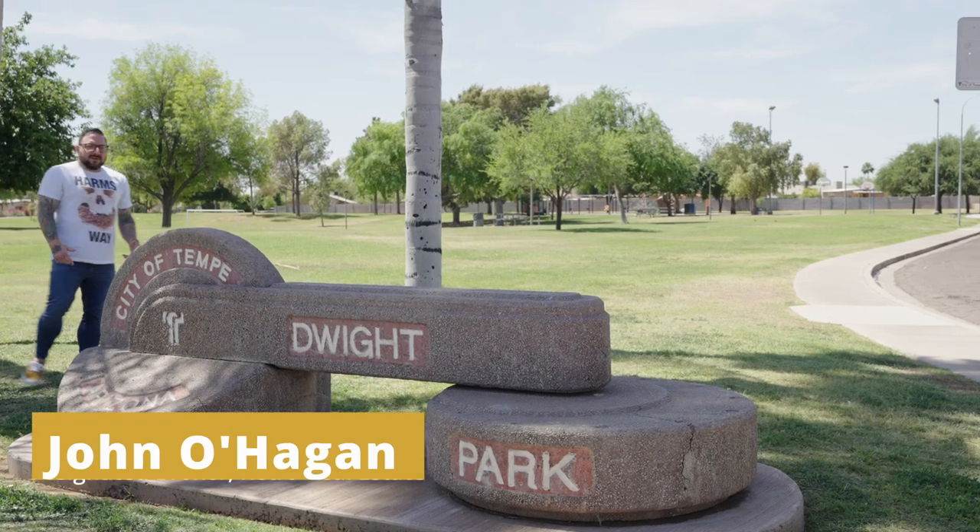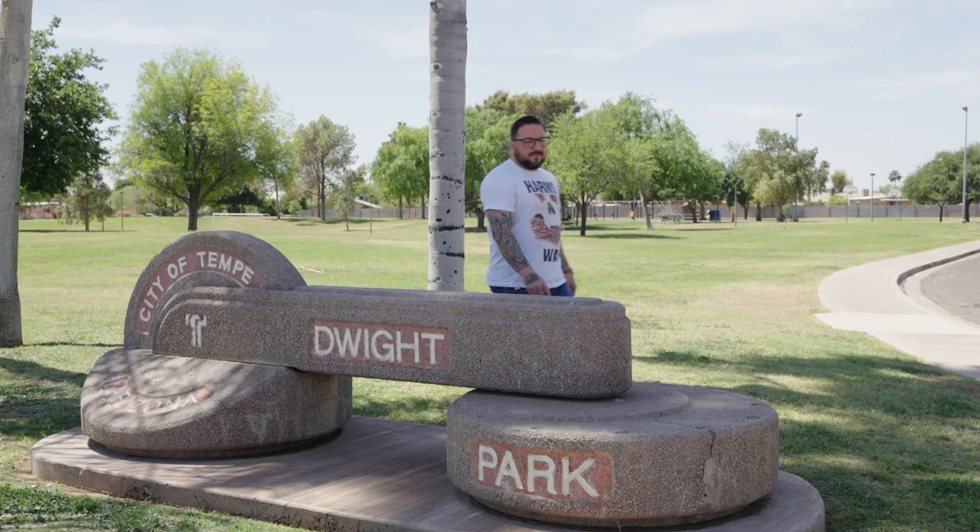With the housing market the way it is, you might have heard that you can't find a nicely appointed home in the Tempe area near a park for a reasonable price. False. I'm going to show you one right now.